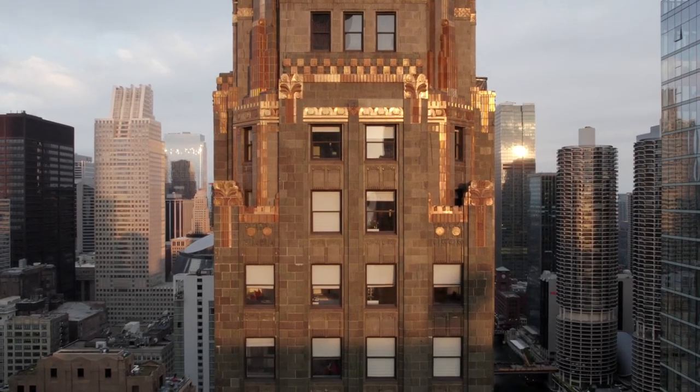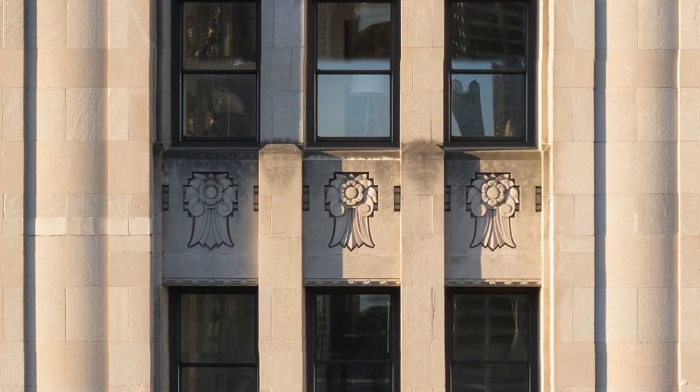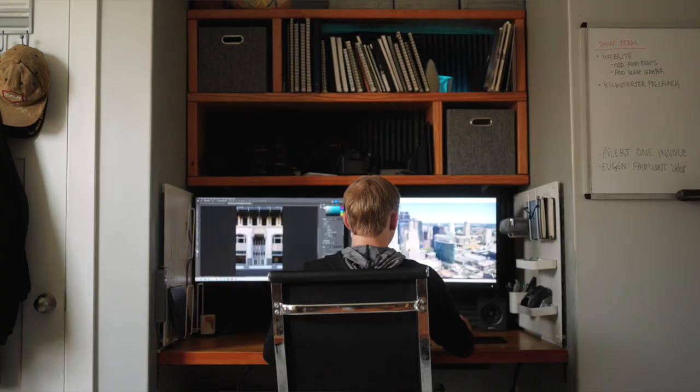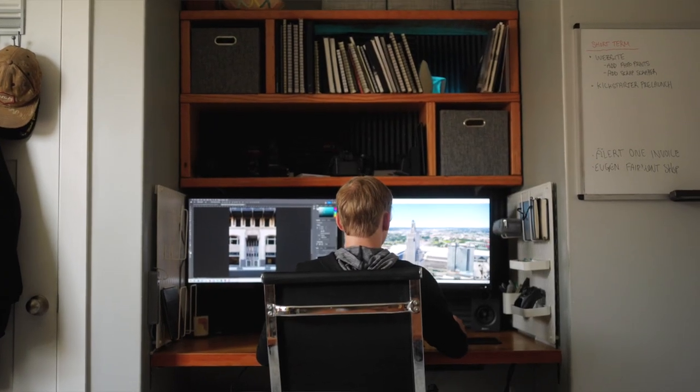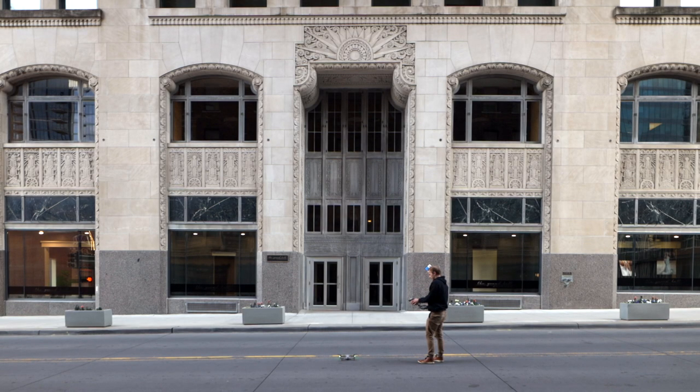The High Rises collection captures these century-old towers in a unique way by using modern drone technology. My process starts by finding a building I want to capture. Next step is always checking the airspace, then I plan my trip, and I fly out. I wake up for sunrise to get the best lighting on the building, then I launch my drone up and take a photo at every floor level to capture all of the intricate details of the building.